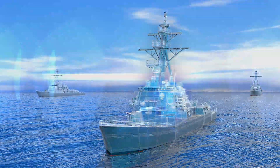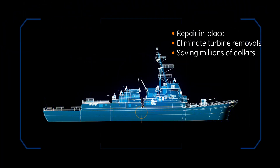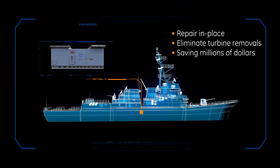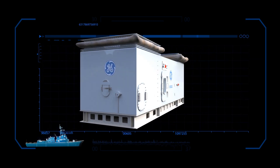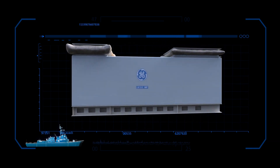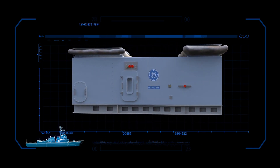GE's best-in-class design for maintenance philosophy eliminates turbine removals, saving millions of dollars and weeks or months of ship unavailability. A gas turbine repaired in place onboard the ship and quickly returned to service is of tremendous value to a Navy.